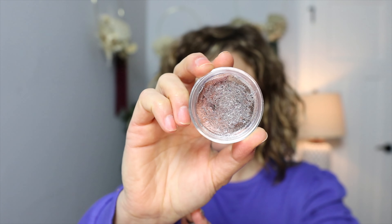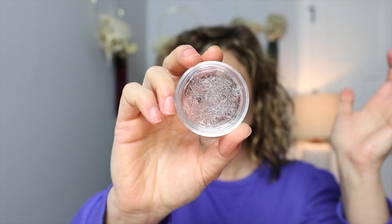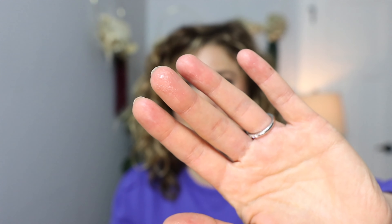My most favorite product for the month of February has got to go to the Anastasia Brow Freeze brow styling wax. In my wildest dreams I would have never picked this product, but I really love it. It is the most crazy product — there's a ton of product in here — it is just clear sticky stuff.